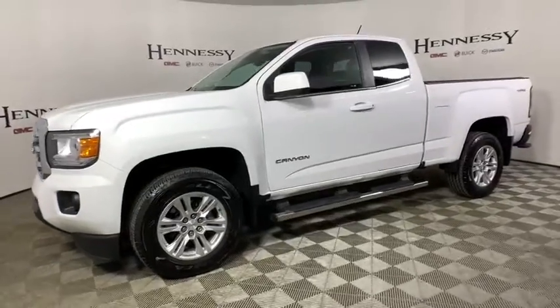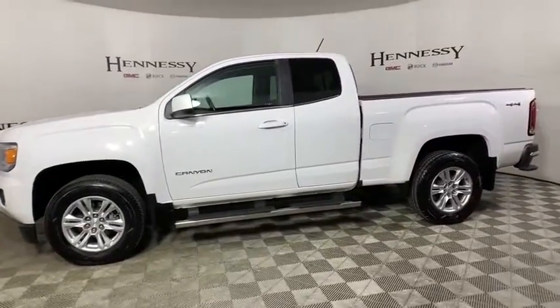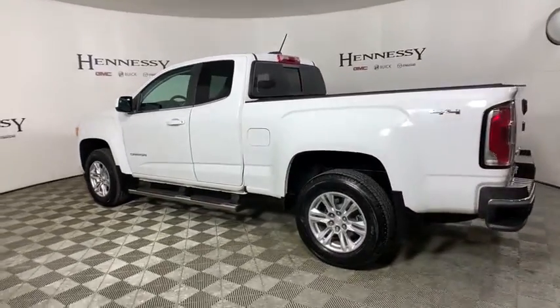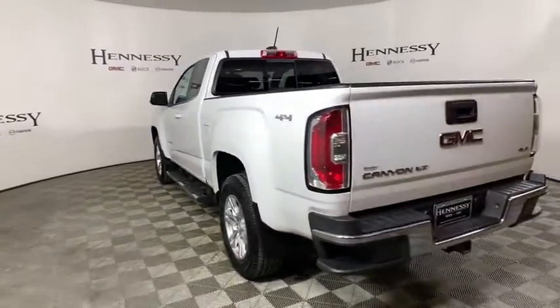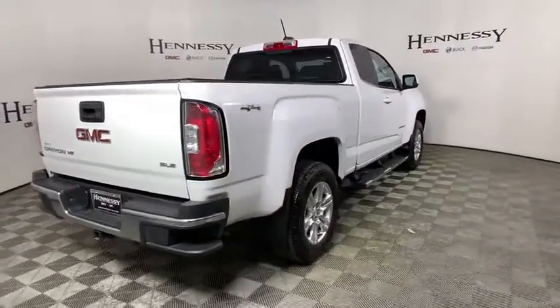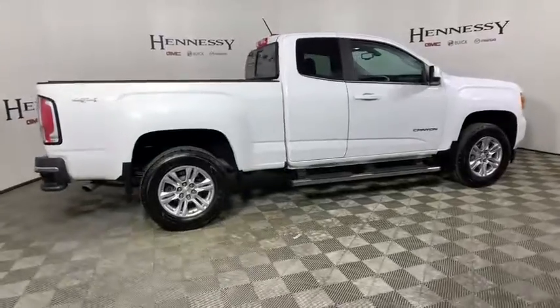We are pleased to show you the 2019 GMC Canyon. With one of the most powerful standard four-cylinder engines in the class, the Canyon lets you enjoy 18-city, 25-highway EPA-estimated MPG and is engineered to absorb the bumps,